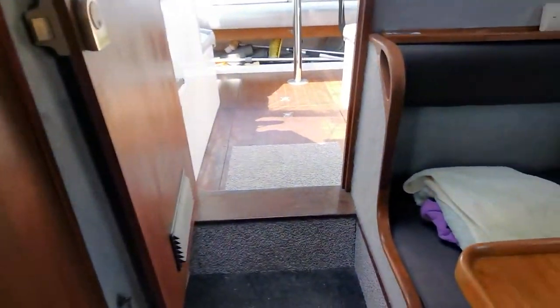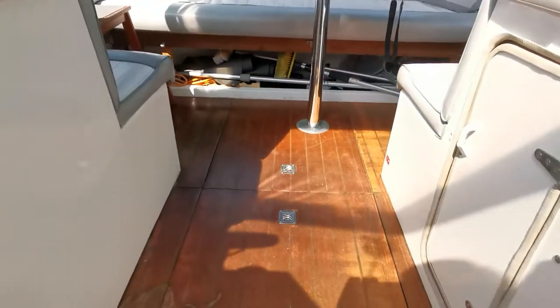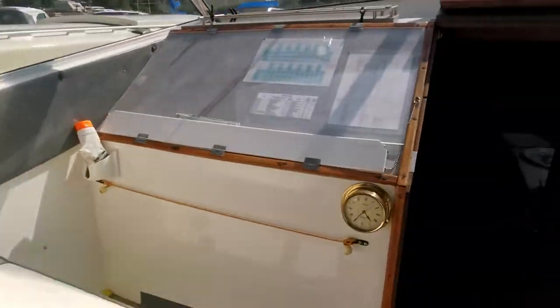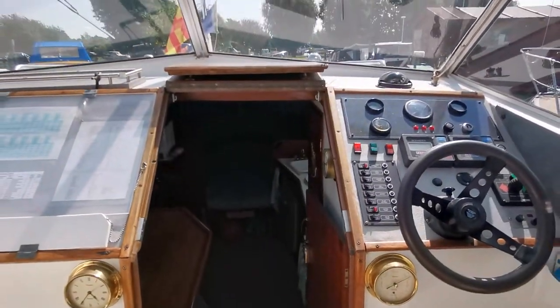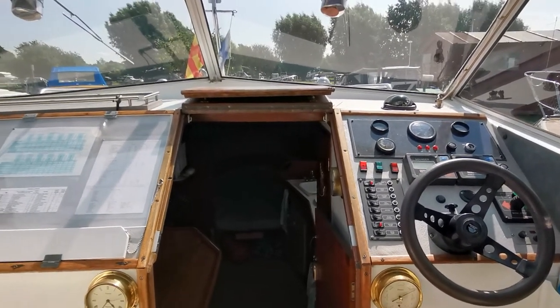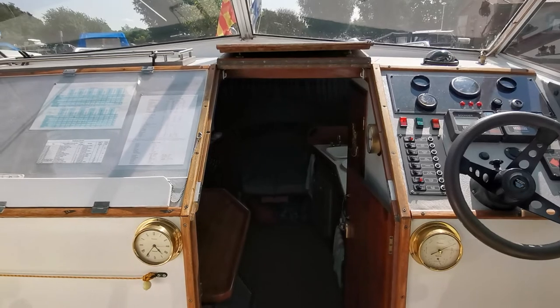That's a quick tour of the inside. Stepping back up into the cockpit area for a final quick look around. There she is — the Seamaster 820. Live on the boat and on the website at BoatshedNorfolk.com. Thank you for watching.